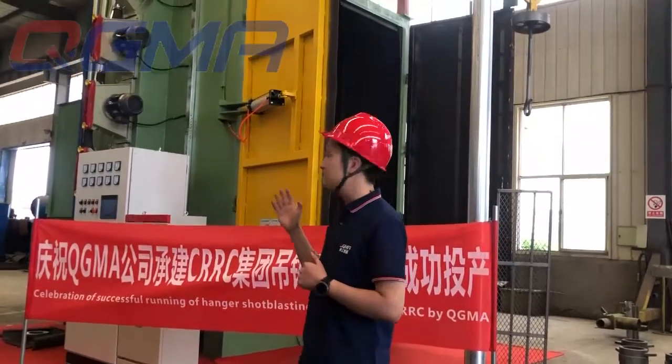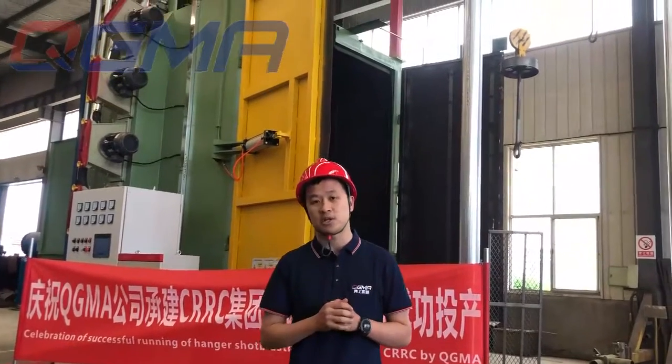Hello viewers, thanks for watching. This is Cedric from QGMA Machinery.